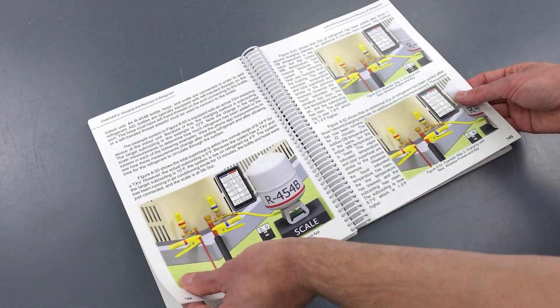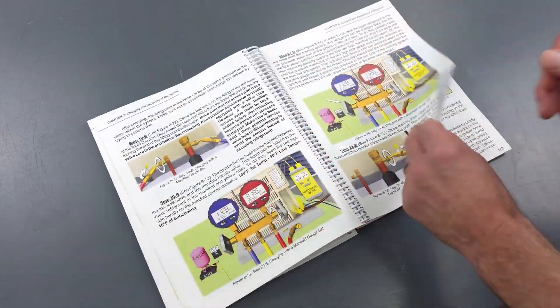It's spiral bound, easy to reference out in the field — something that I would encourage you to give to all of your technicians if you're a contractor. Buy this as a gift. Buy 20 of these things. Put them on your bookshelf. Give them out to technicians. Give them out to installers. It is a really good book.